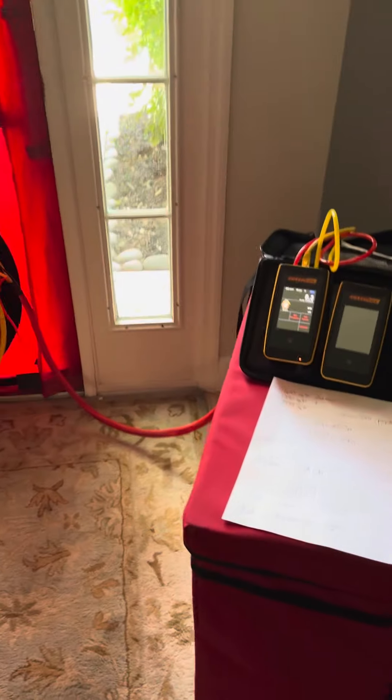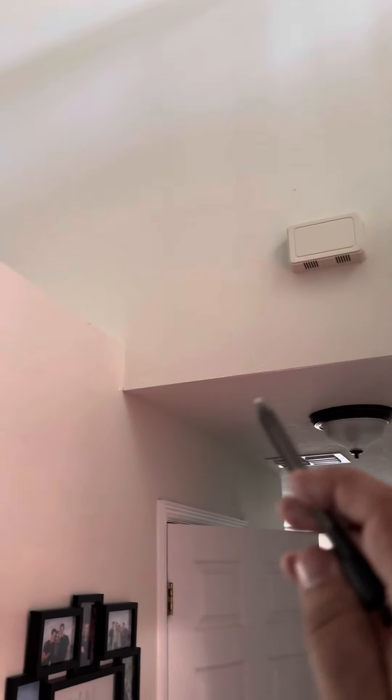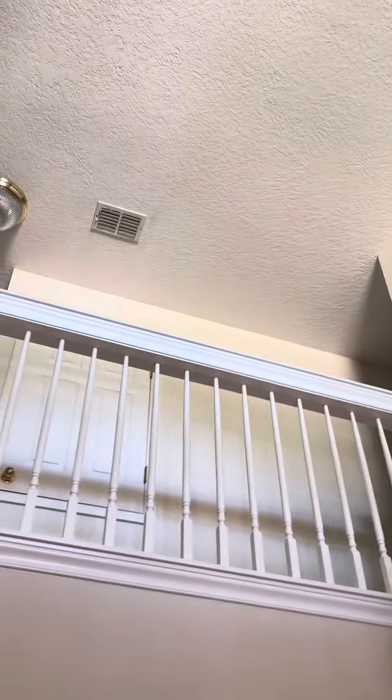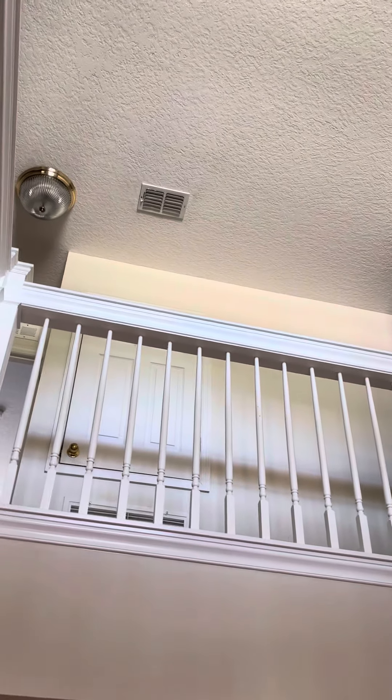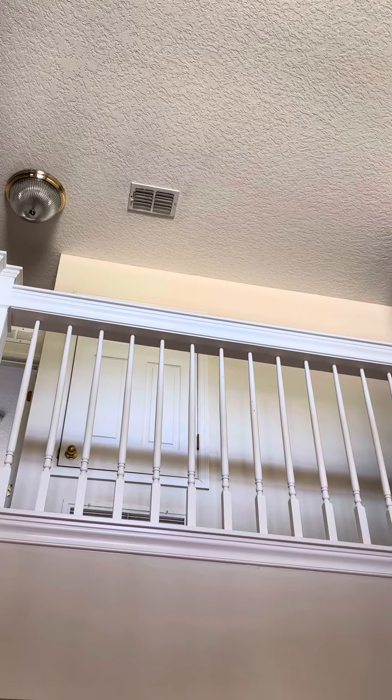I think we're going to move on to do a duct leakage test, because the first floor ductwork is in the conditioned space, but the second story has ductwork in the attic — so that's really going to make a difference if we've got a lot of duct leakage out there. Alright guys, catch you in the next one.